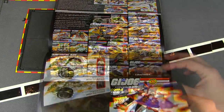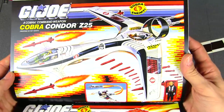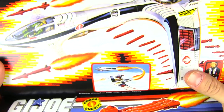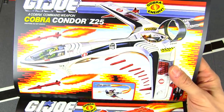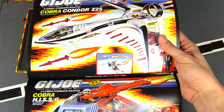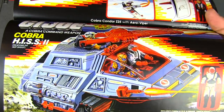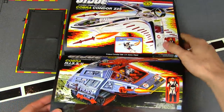Cobra got another big aircraft with the Cobra Condor Z25 — a really wild-looking jet that detaches to become two fighters. I didn't get one back then and I still don't have one today, but I do appreciate a new original mold — appreciate that it's not just Python Patrol or Slaughter's Marauders or Tiger Force or Night Force. And then another new mold of an old tank — the HISS 2. Nice that they were still doing some original new stuff.